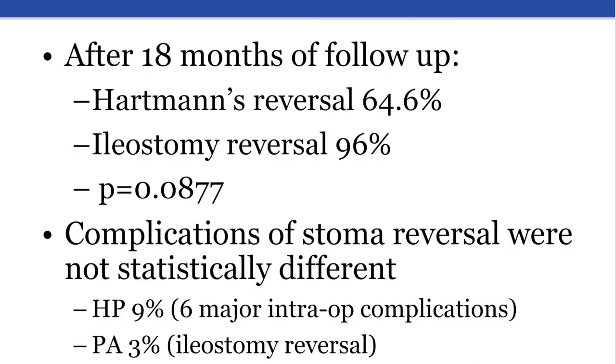After 18 months of follow-up, 65% of Hartmann's patients underwent reversal compared to 96% of primary anastomosis patients. Operative time for stoma reversal was significantly shorter in the primary anastomosis group, and there was one death in the Hartmann's group. However, total complications were similar.